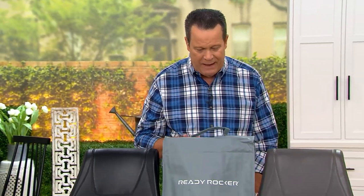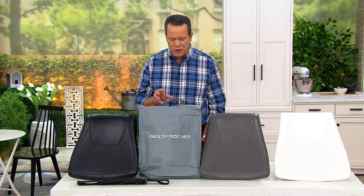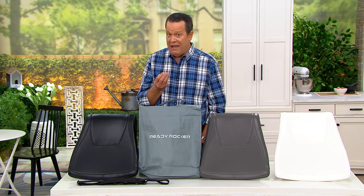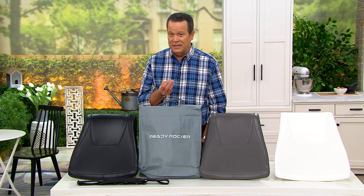This item is called the Ready Rocker — a portable rocker with carry strap and storage bag. This is going to turn any of your chairs into a ready rocker, and the two co-developers of this item are joining us.